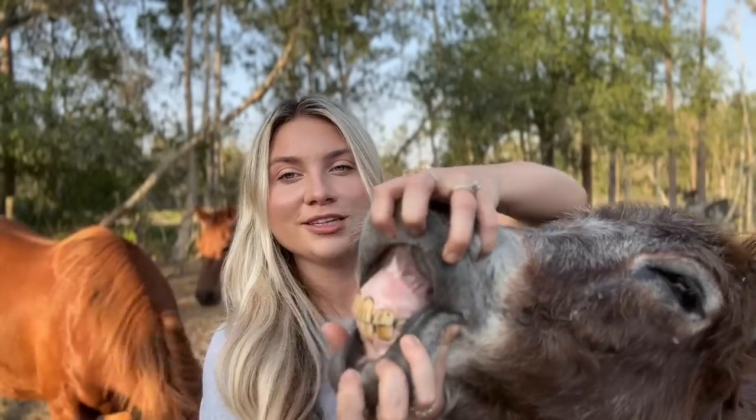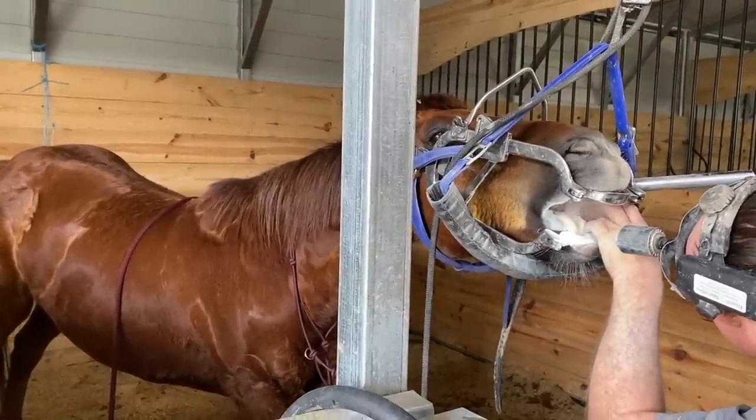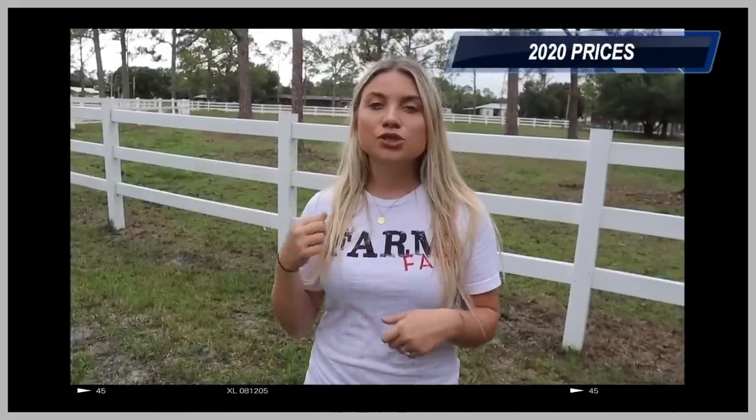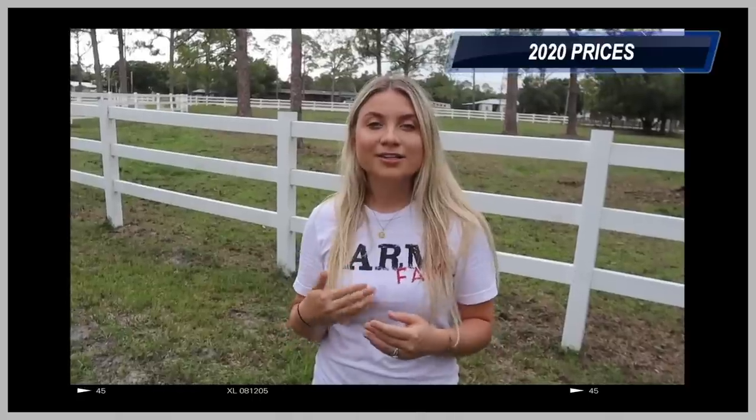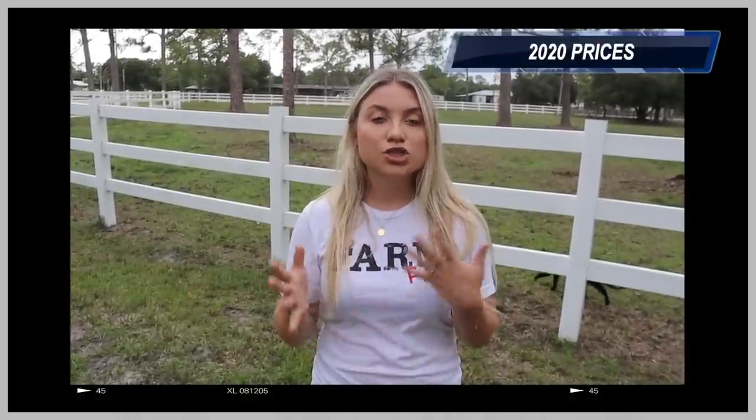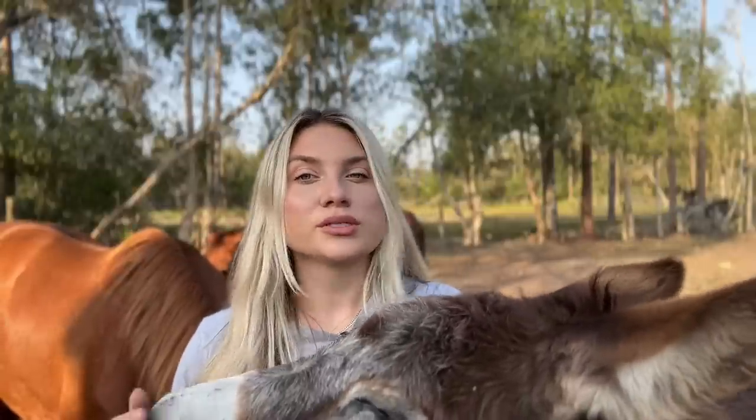Next is getting horses' teeth floated — this happens once a year, luckily, because it's a hefty price. There are two options: a practitioner using hand tools only, which is about $65 per horse in my area, or power tools with sedation, which typically ranges around $200 and up. I recently found a traveling horse dentist who uses power tools and sedation, and that came out to $100 per horse this year.